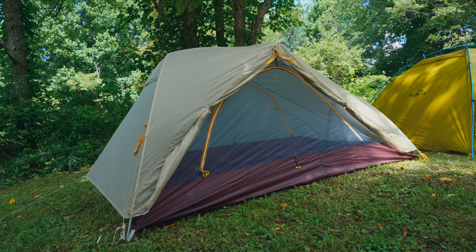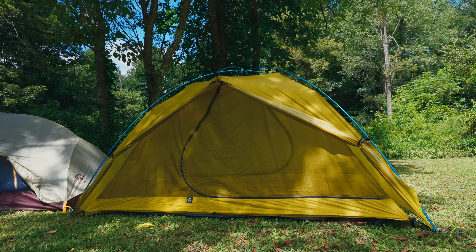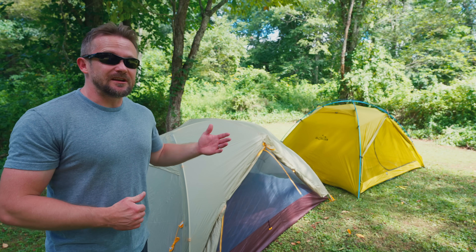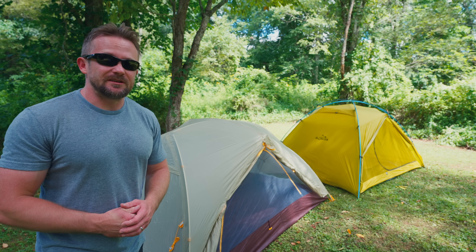There are companies out there who claim that their tents are designed for three-season warm condition use when the truth is they're not. They're hoping that you have no idea what you're doing so you purchase one of those tents and believe their claims. A pro is able to look at these two tents I have set up here and see a drastic difference. One is designed for three-season use, the other for fourth-season use — yet both are marketed as three-season shelters. With one you'd be comfortable; with the other, absolutely miserable.